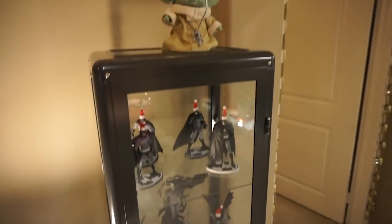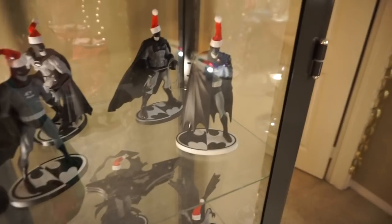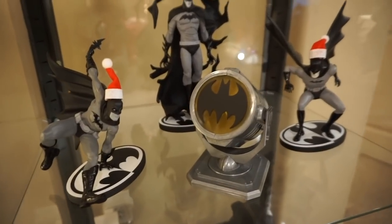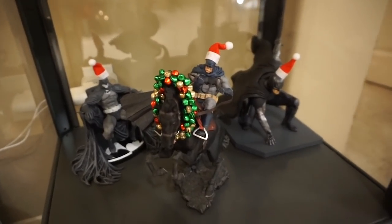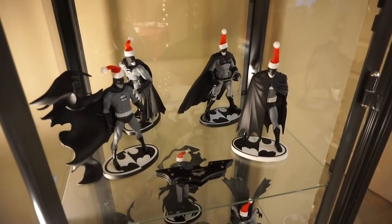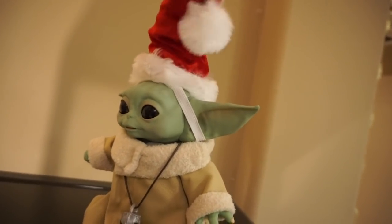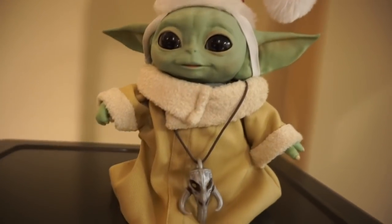Continuing the rounds in here, we have Nate's display case full of all his Batman figurines and statues. And I always put little Santa hats on all of them every year — it makes me so happy to see these little Batmans in all their action poses rocking Santa hats. I even put a little Christmas garland on Batman's horse, because yes, Batman has a horse. The display is not complete until I do that. And then he also has his little Baby Yoda, and Baby Yoda also needed a Santa hat. This is actually DC's Santa hat and it is so cute on DC — I will have to show you that at some point. But in the meantime, much to DC's relief, it's on Baby Yoda.